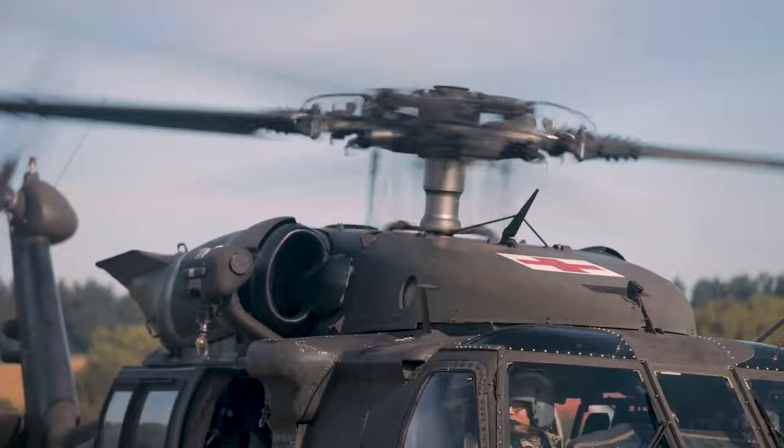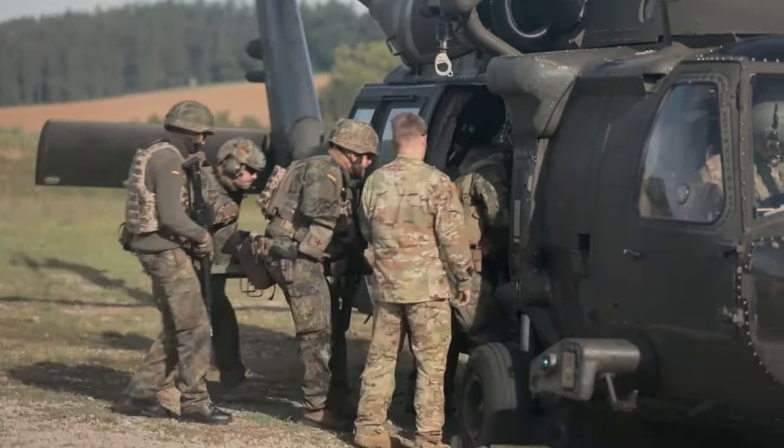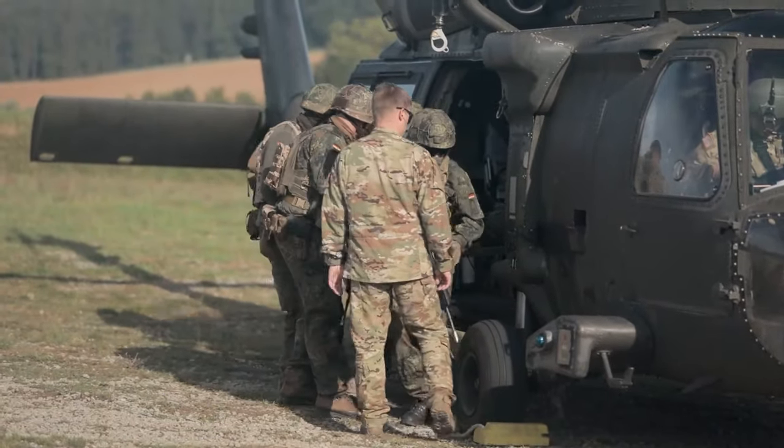Hot load training is the same concept, except the main rotor blades are turning, the engines are on, it's loud and windy, and a lot more is going on around the aircraft.